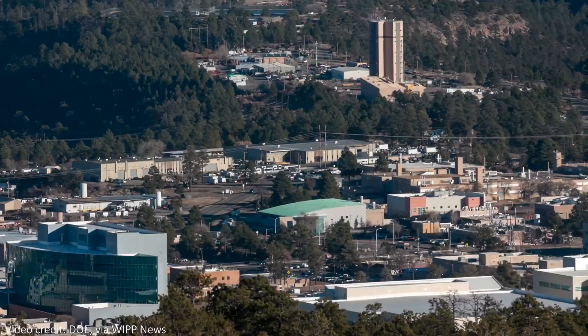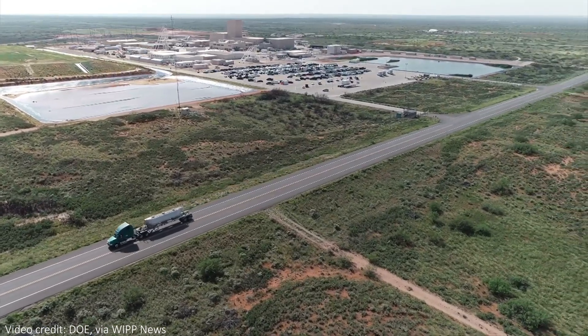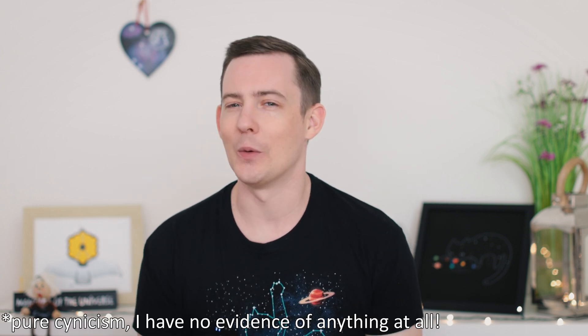The final report on the incident released by the energy department was not independent, as the department was essentially investigating itself. Despite this, it does seem like WIPP was pretty successful for a long time. It had run for 15 years without any incidents — or at least, no incidents that we know of.